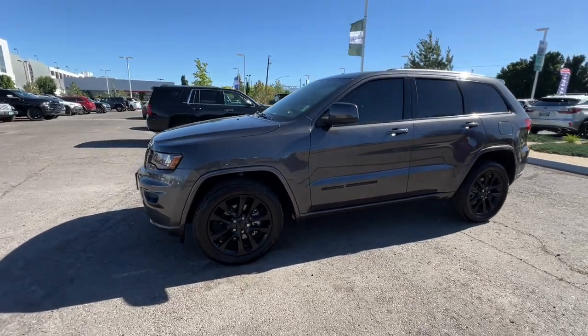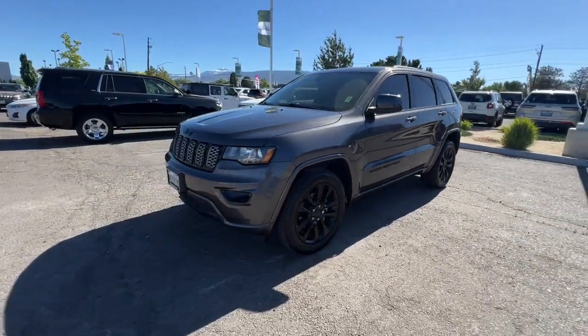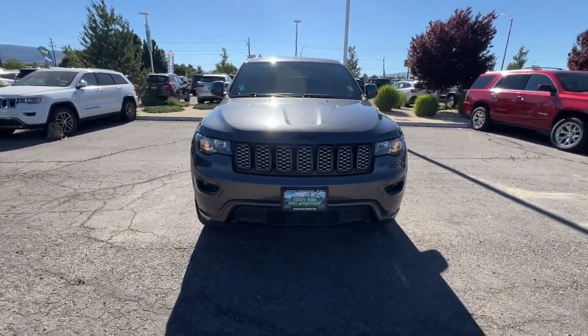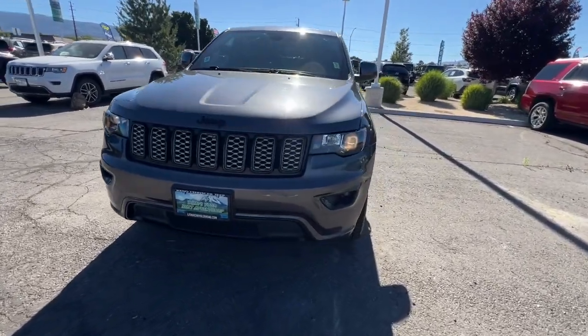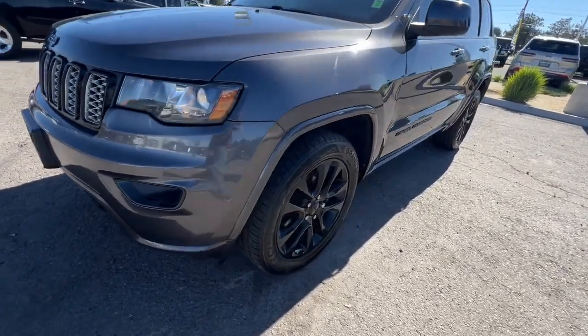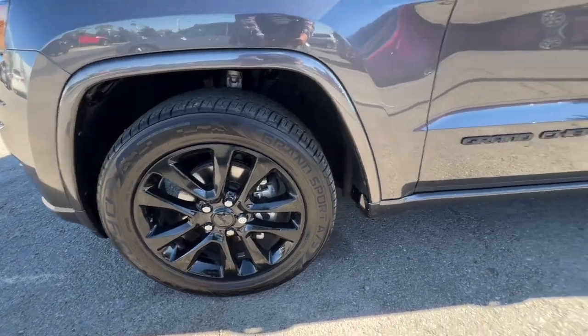These are just some of the great options this vehicle comes with: heated steering wheel, V6 cylinder engine, satellite radio, remote engine start, power lift gate, heated front seat, alarm, 8-speed AT, universal garage door opener, auxiliary power outlet.